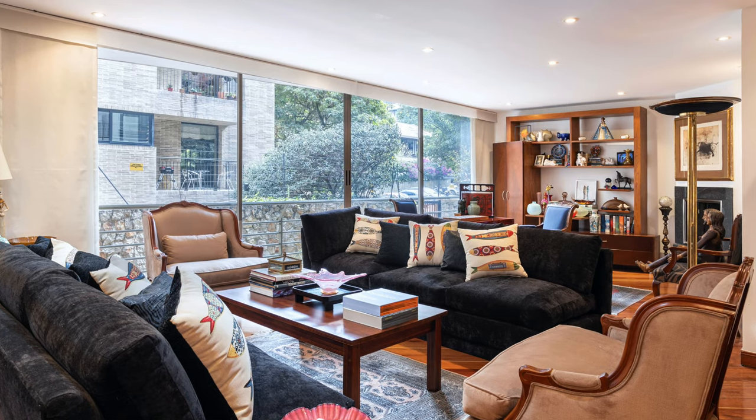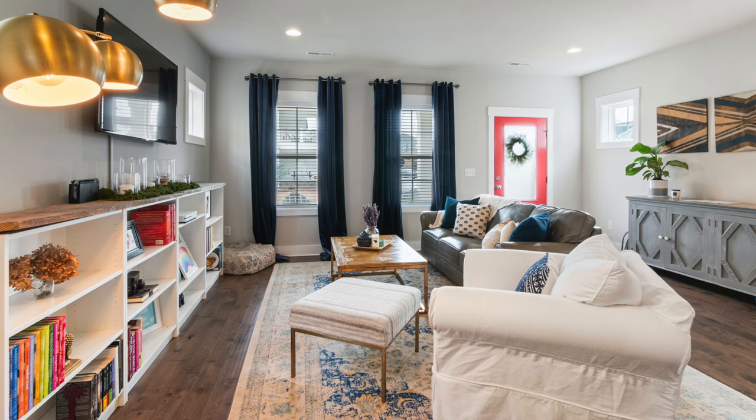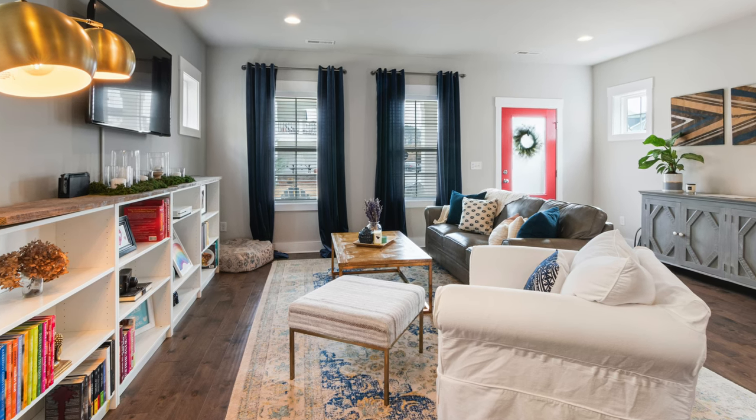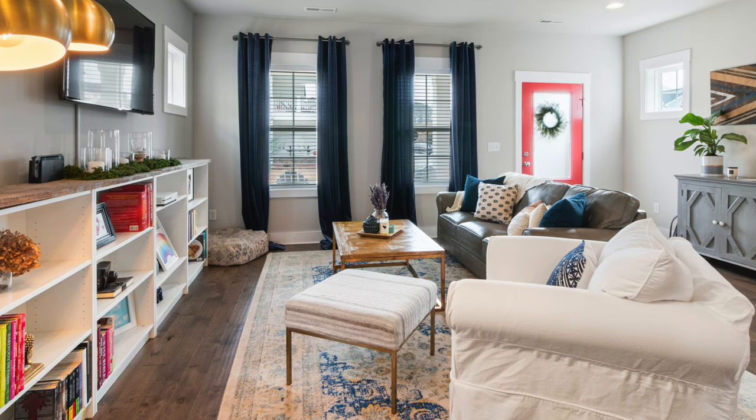When you have an open shelf you have to think about how things are displayed, which is why people do color-coordinated books — they're trying to elevate something that's very busy. In a moody or darker space a busy shelf can look good because shadows hide things and darken the colors. But in a really bright space it looks busy and you don't necessarily want that. You have to decide if the maintenance and busyness is worth seeing everything all at once.